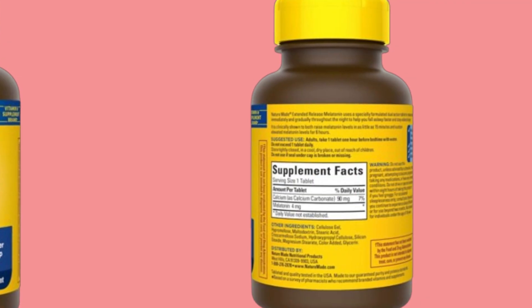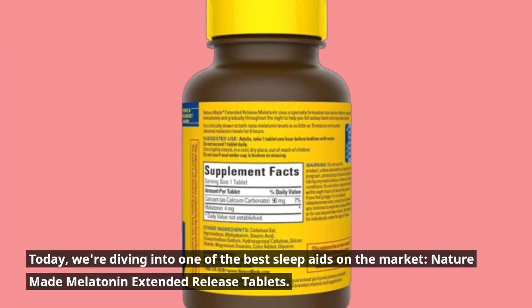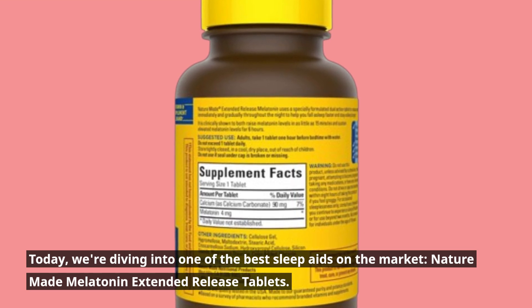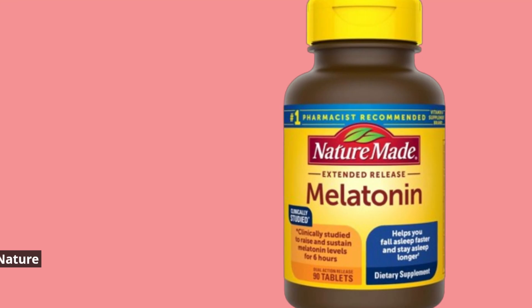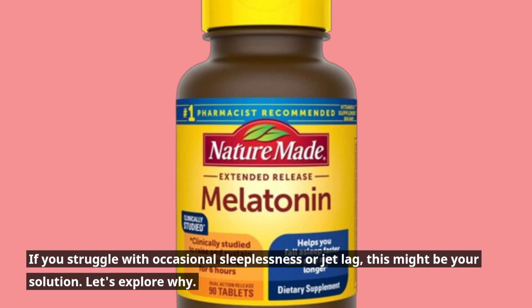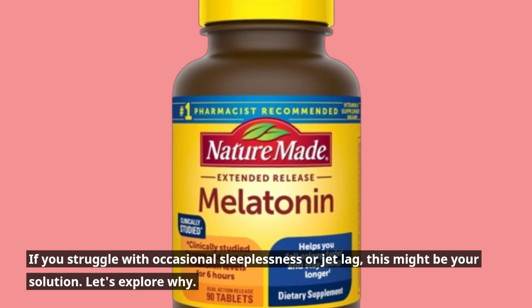Welcome to Product Critique. Today, we're diving into one of the best sleep aids on the market: Nature Made Melatonin Extended Release Tablets. If you struggle with occasional sleeplessness or jet lag, this might be your solution. Let's explore why.